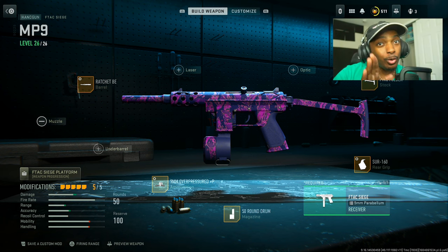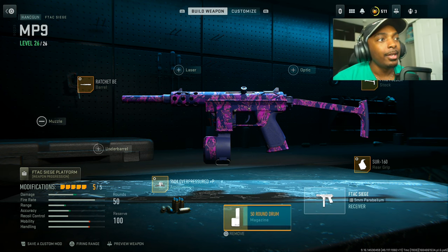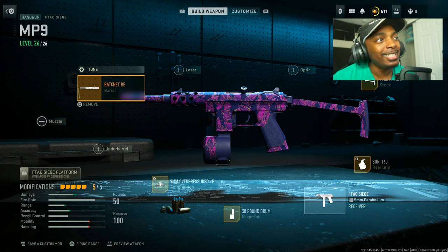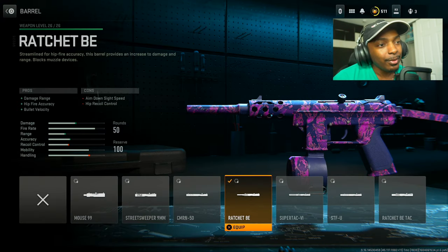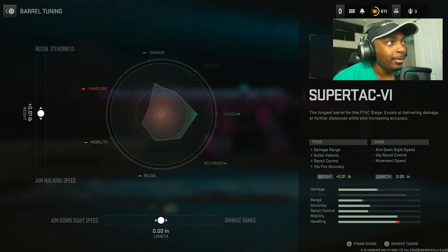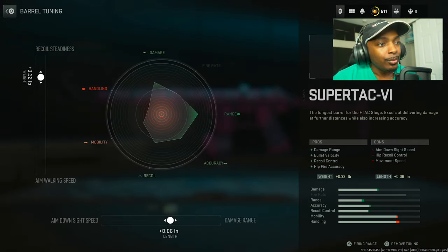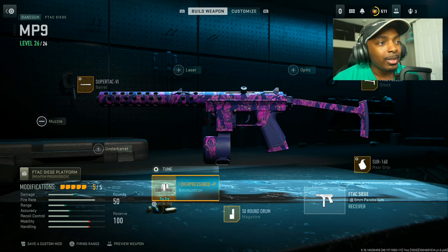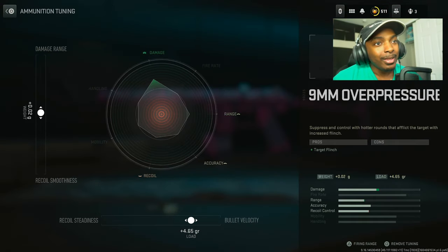As a bonus, I want to give you guys the perfect secondary — the F-Tec Siege, but I made it the MP9. The MP9 is insane with this. Put on the Super Tac VI, set the weight to 32, the damage to 14. This thing is incredible — damage range increase, bullet velocity increase, recoil control, and hip fire accuracy at the cost of some aim down sight speed, hip recoil control, and movement speed. Not a big deal.